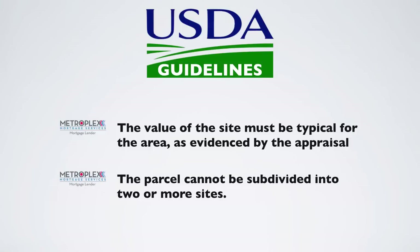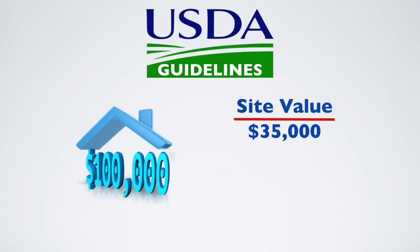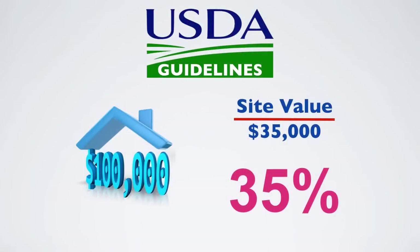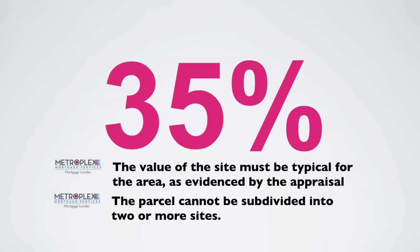For example, if you had a property that appraised for $100,000 and the appraiser noted that the site value of the appraisal was at $35,000, the net portion would be at 35% of the appraised value, thus exceeding the guideline. This would then have required both of the mentioned steps to be met in order to proceed.